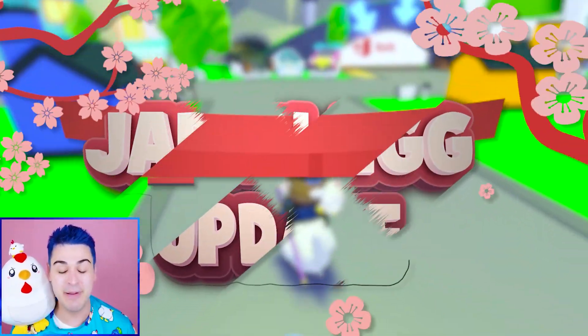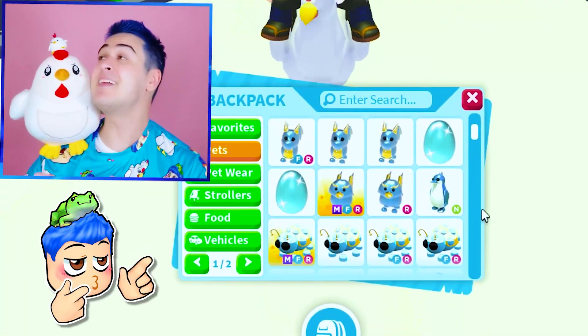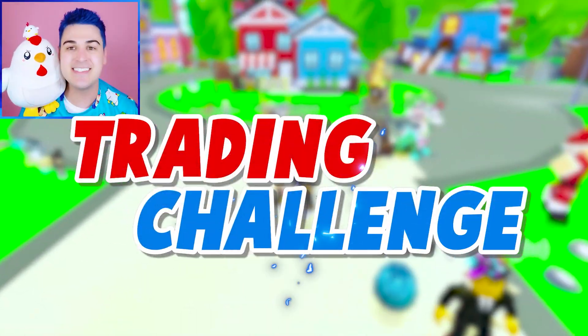We are ready for this Japan egg update. Maybe we can unlock some of these pets early. We have some pets already in our Adopt Me inventory that are either from Japan or based on Japanese culture. We are going to be doing a Japan pet only training challenge. Let's do it!